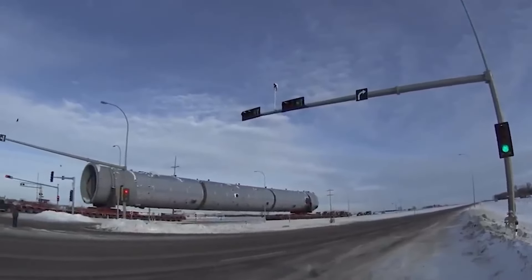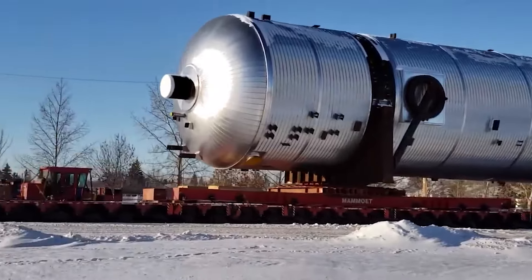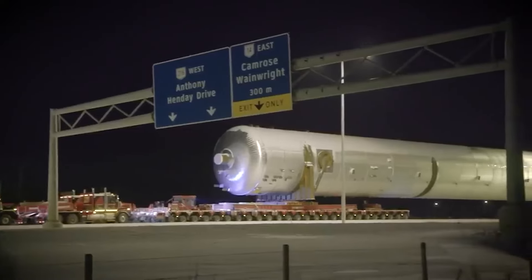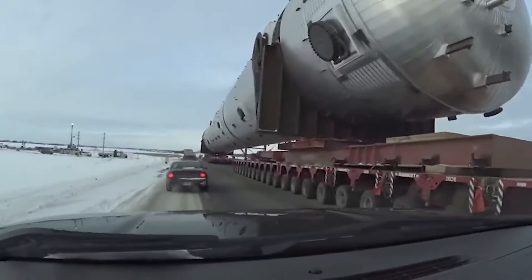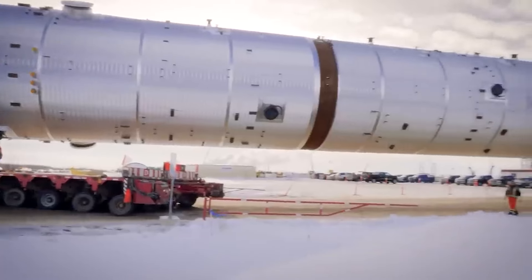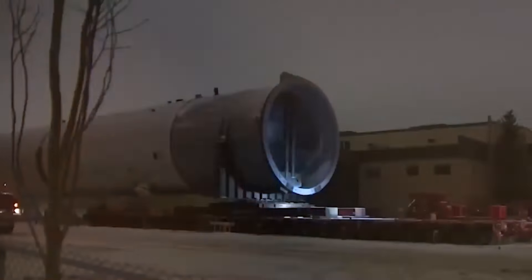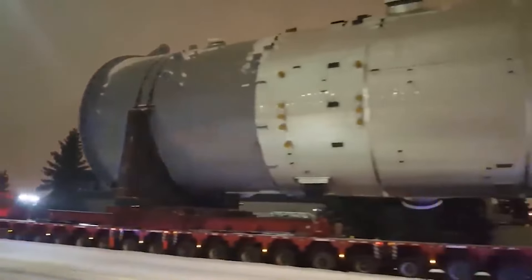The sheer size and weight of the propane splitter posed significant challenges for transportation. Rather than disassembling the equipment and moving it in smaller sections, the decision was made to transport the splitter in one colossal piece. As the splitter traversed the Canadian landscape, it left onlookers in awe of its immense size and the logistical feat unfolding before their eyes.